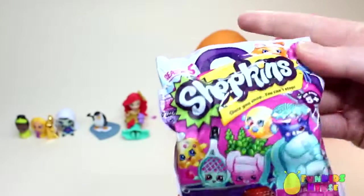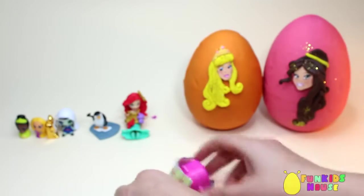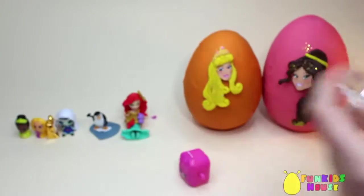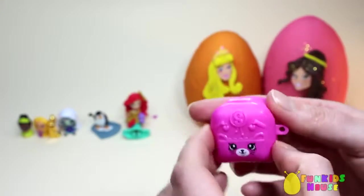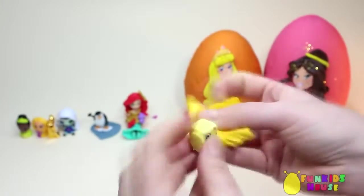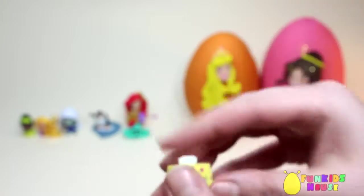We also got a Shopkins blind bag, a Collector's Guide, and a Little Backpack. It's Tiny Tee — a little yellow tissue box. So cute.